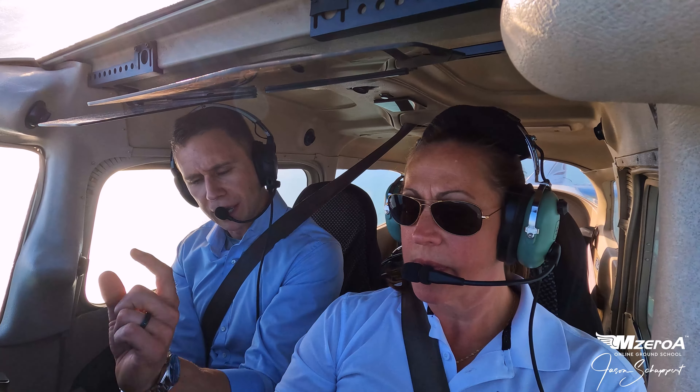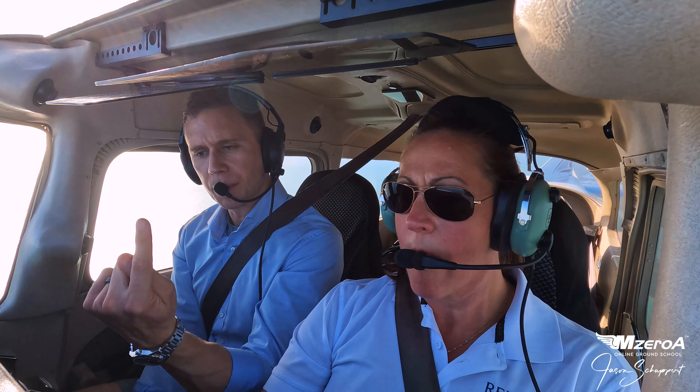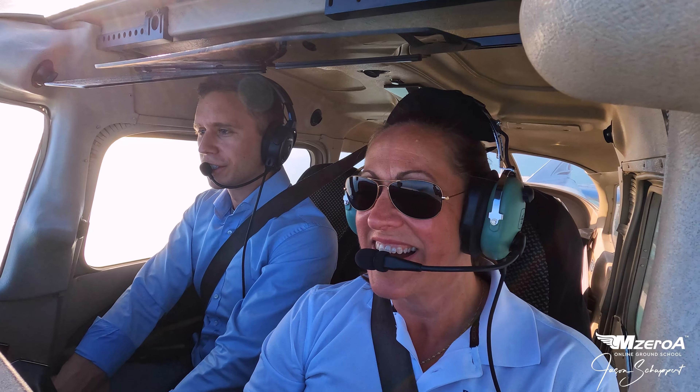Pick that nose up just a hair — you're sinking on me. Pitch for airspeed, power for altitude. If I am too fast, the nose needs to go up a little bit. If I'm losing altitude, I need to give it a little power, as you'll see here in a second. There you go. It looks like you have a death grip over there — don't forget your trim. Watch your heading.